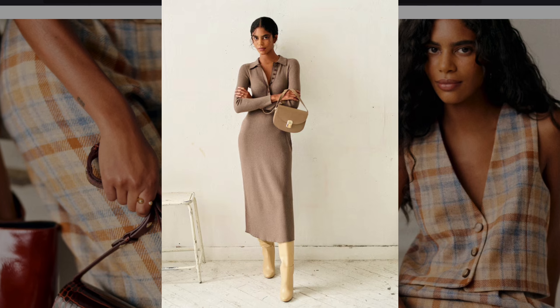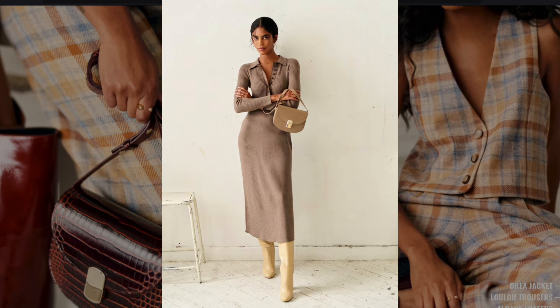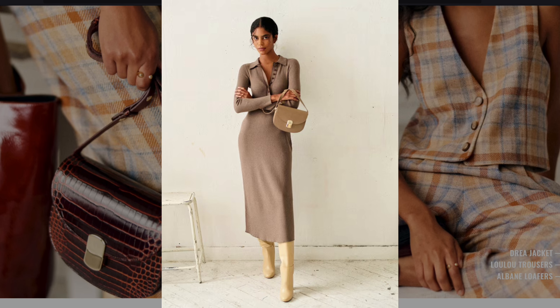A ribbed knit dress with a collar is reminiscent of the 1960s mod fashion, where streamlined silhouettes and minimal details were favored, though the longer length modernizes it.